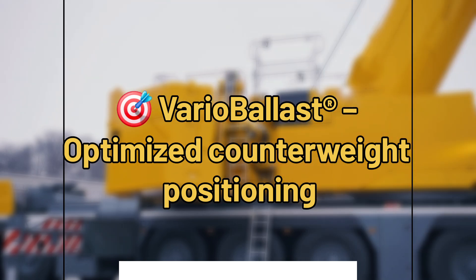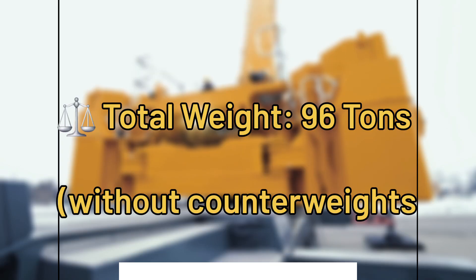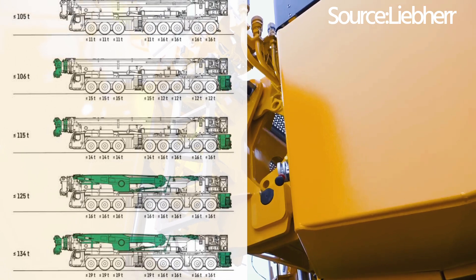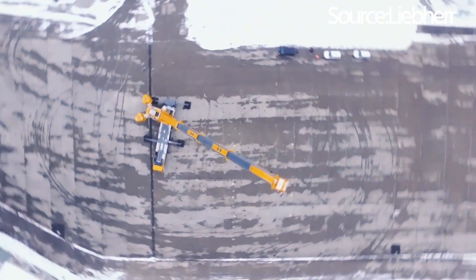Whether it's a bustling urban project or a remote infrastructural challenge, this crane adapts with versatility and speed. Discover how Liebherr's commitment to innovation not only meets industry demands but sets new standards for efficiency and reliability. This isn't just a machine — it's a game-changer in the evolution of construction technology.